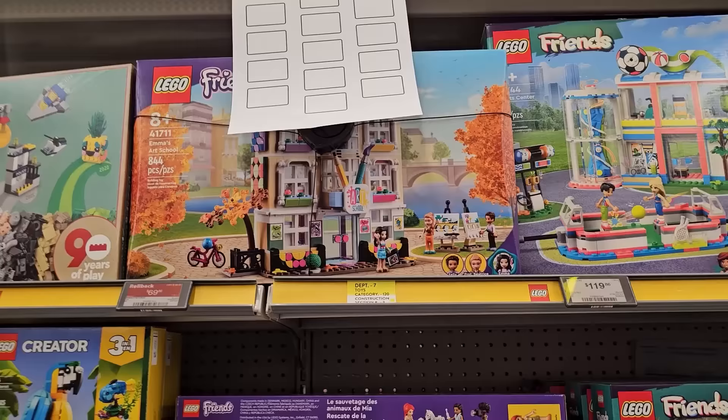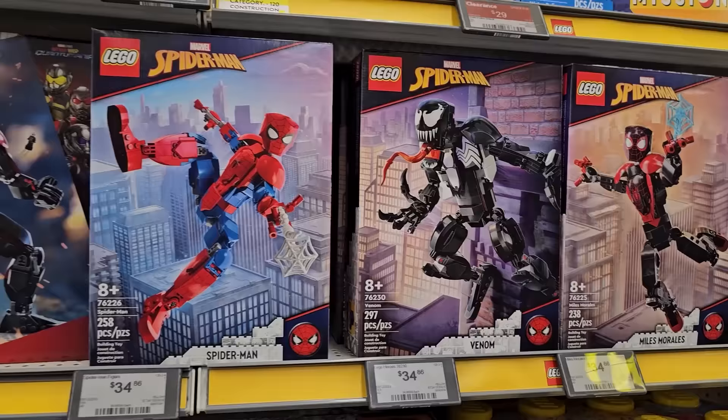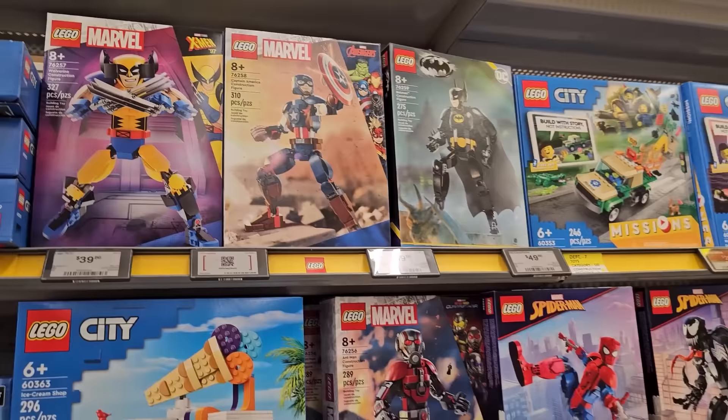Slated to potentially leave the LEGO store. There you go — I got Sonic the Hedgehog, and then some Harry Potter stuff up here. The art school looks like it's on sale as well, regular $90 on for $70. Then we've got some of the figures over here — Miles Morales, Venom, Spider-Man, Ant-Man, Batman up top beside Captain America and also Wolverine.